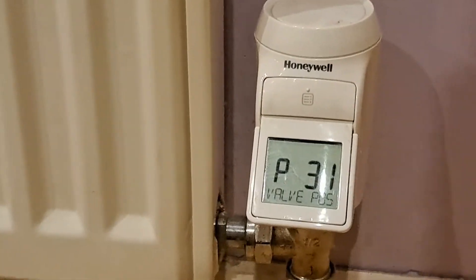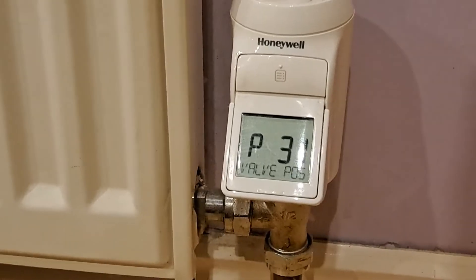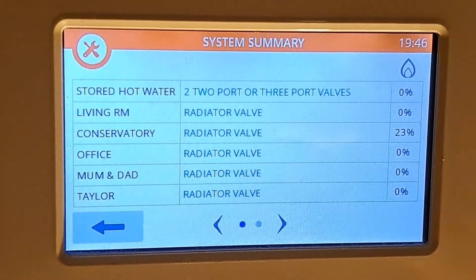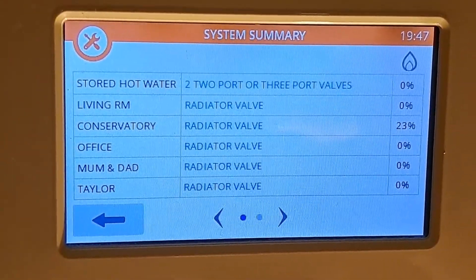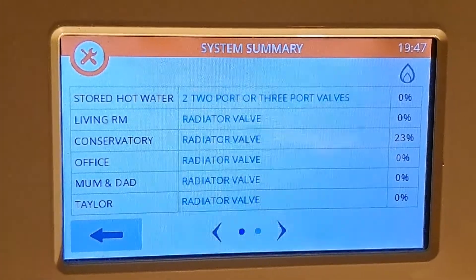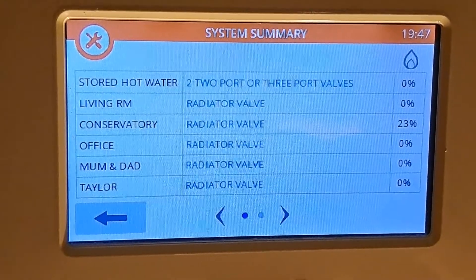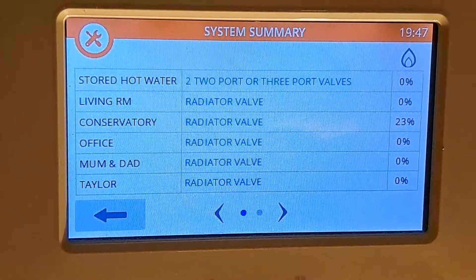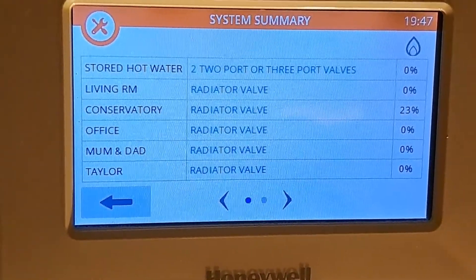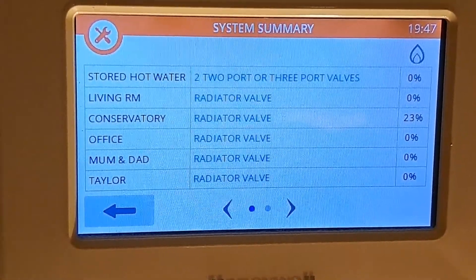So all it's going to do is just circulate around the heating system and not actually get into any of the radiators — it's a bit wasteful. I'm sure they could have done things better, but that's just the way it is. On this screen here you can see the Mum and Dad zone is now down to 0%, whereas earlier it was at 1%, and the Conservatory has dropped down to 23%. It's always the highest figure that determines how frequently the boiler fires. The zone I was interested in was Mum and Dad — that's actually down to 0% now. I'm curious to see what the radiator valve position is set to now.